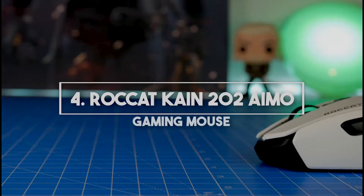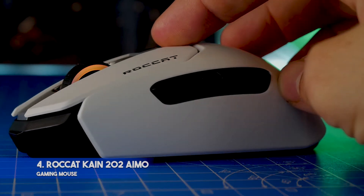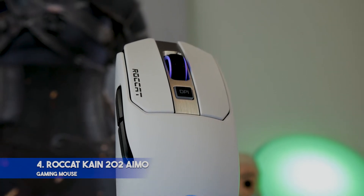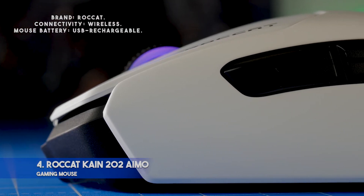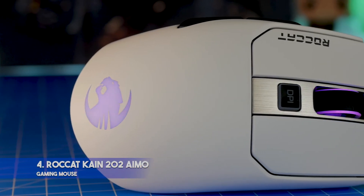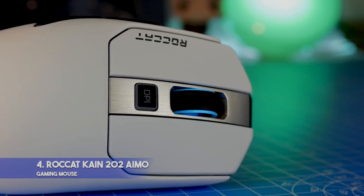Number 4: RocketKind 202AIMO Gaming Mouse. Key features: Titan Click innovation gives it an exceptional mouse click experience; dirt-resistant grippy coating reduces the need for grip tape; improved digital signal processing registers clicks up to 16ms faster. Specifications — Brand: Rocket. Connectivity: wireless. Mouse battery: USB rechargeable. Pros: fast signal response; works well with any grip style; low power consumption gives up to four weeks of gaming on one charge.